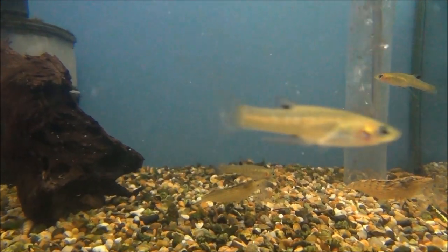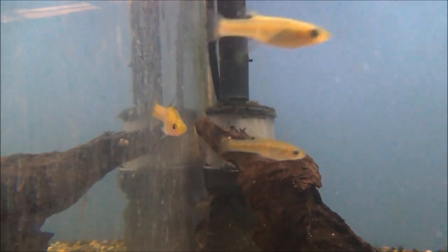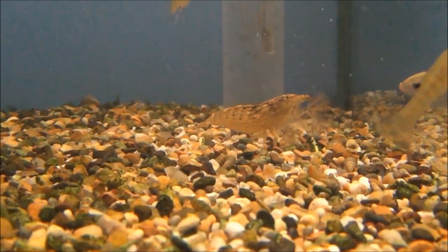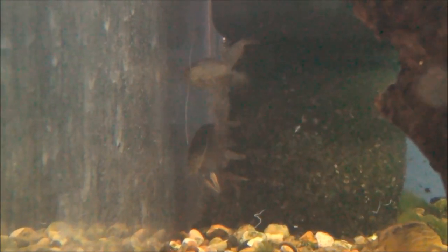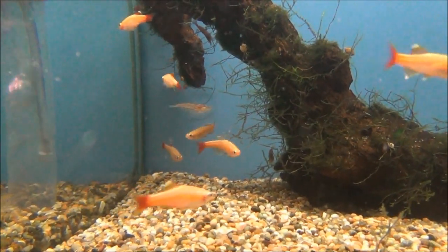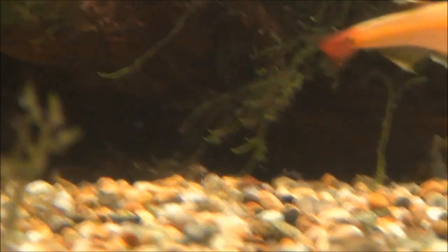Tank 4 we've got a few black chin live bearers, although I think these are mostly females that are left. And there's a few bamboo shrimps in there as well — there's one just feeding there. And there's also a few armoured shrimps, they're also feeding. Tank 5 has some gold white cloud mountain minnows, and there's some cherry shrimps in here somewhere as well.